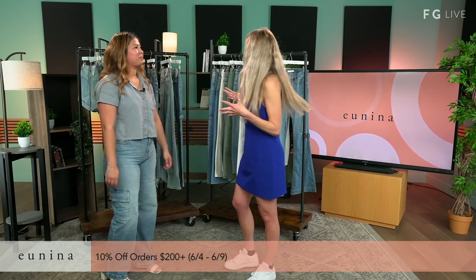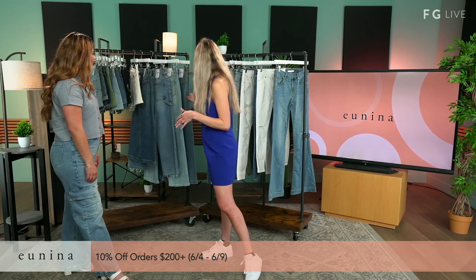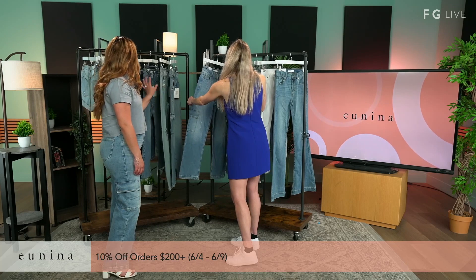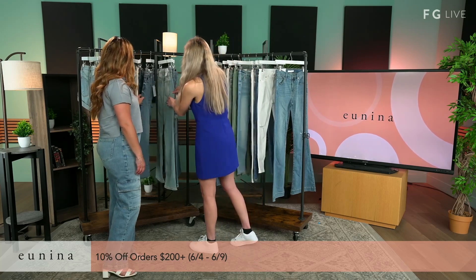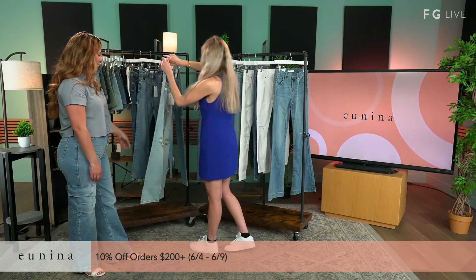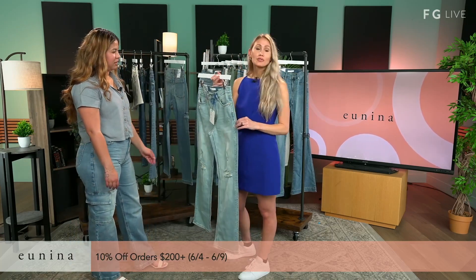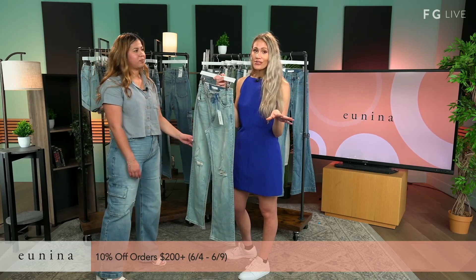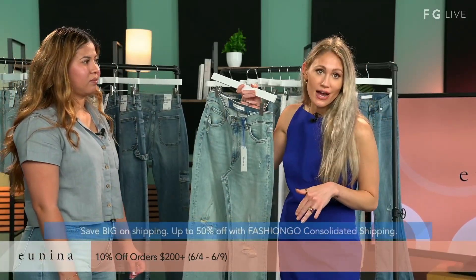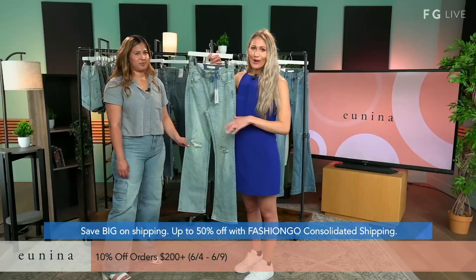I'm not a mom, but I have to agree — the Cody, especially in the Bliss lighter wash, is so stretchy and comfortable. I want to let everyone know there's even more exciting news from Fashion Go — you can save big on shipping, up to 50% off with Fashion Go consolidated shipping. Make sure you check that out.